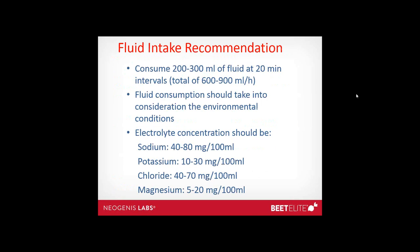The fluid intake recommendation is to consume 200 to 300 milliliters at 20-minute intervals, for a total of about 600 to 900 milliliters per hour. Fluid consumption should account for environmental conditions. Electrolytes are essential: sodium concentration should be 40 to 80mg per 100mL (higher when sweating more), potassium 10 to 30mg per 100mL, chloride 40 to 70mg per 100mL, and magnesium 5 to 20mg per 100mL. Magnesium is important — it helps prevent cramping and is not found in all sports drinks.